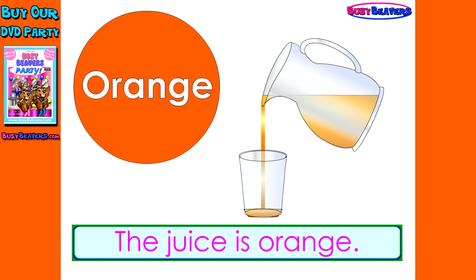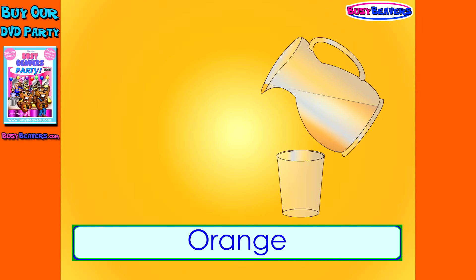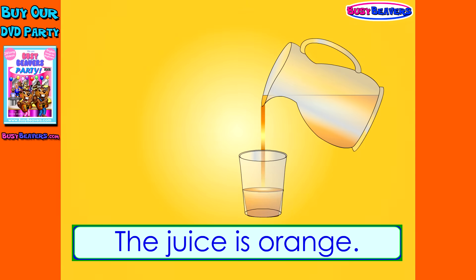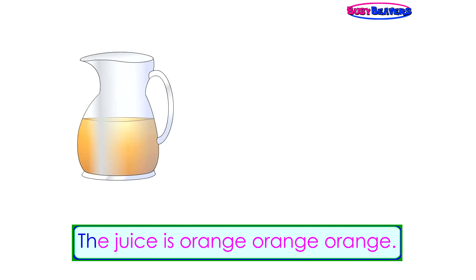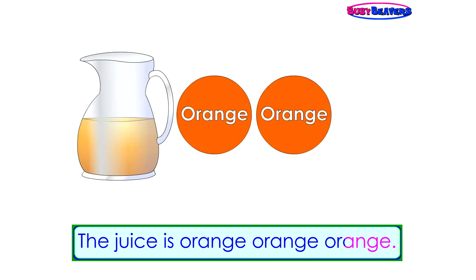Orange, orange, the juice is orange. Orange, orange, the juice is orange. Orange, orange, the juice is orange. Orange, orange.